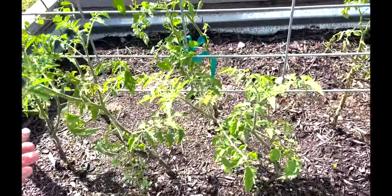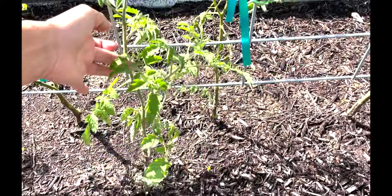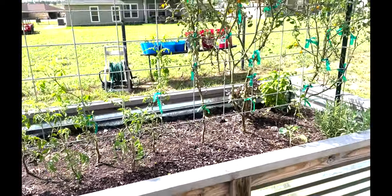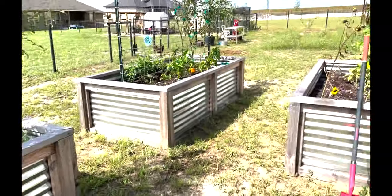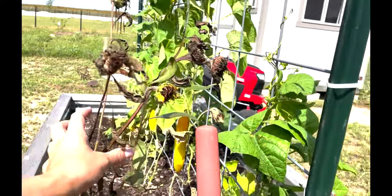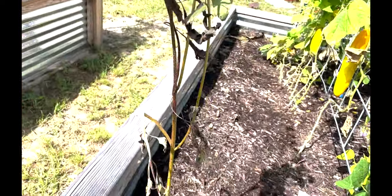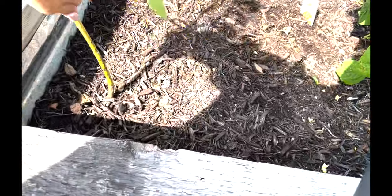Here are some more tomatoes on this side that I'm going to have to tie up because they're too long — they're going to start falling over. That's my second bed full of tomatoes. And let's walk over here — this was a sunflower I popped in, but it's done, so I'm going to have to pull this guy out because he has lived his life.